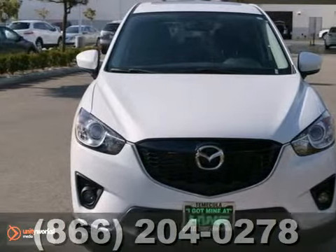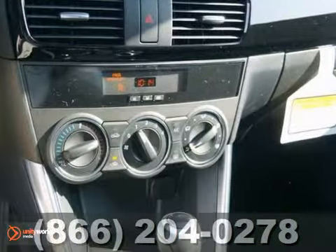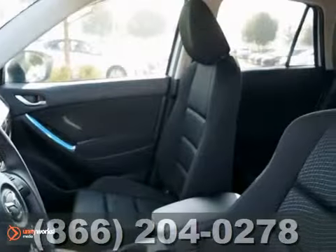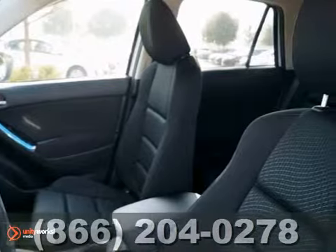Here's a 2013 Mazda CX-5 Touring Skyactiv. This vehicle has a lot to offer, including fog lights, blind spot sensor, and a CD player.